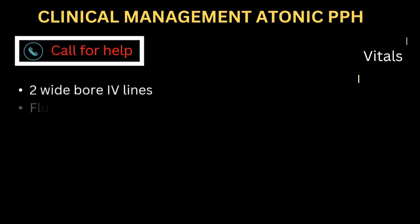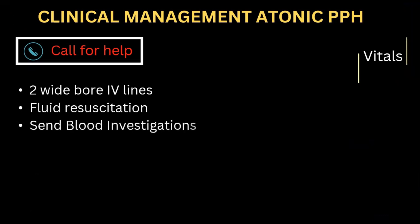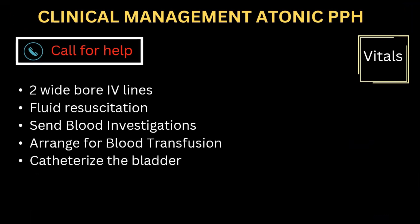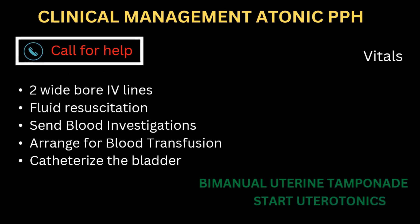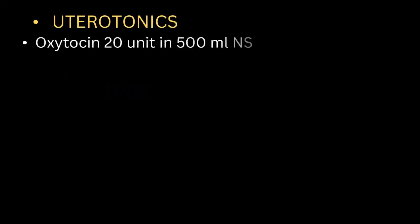Management of postpartum hemorrhage: enlist an assistant immediately, insert two wide-bore IV lines, begin fluid resuscitation, send blood for investigations, arrange for blood transfusion, catheterize the bladder, exclude lower genital tract injury, and apply pressure initially with suturing later.